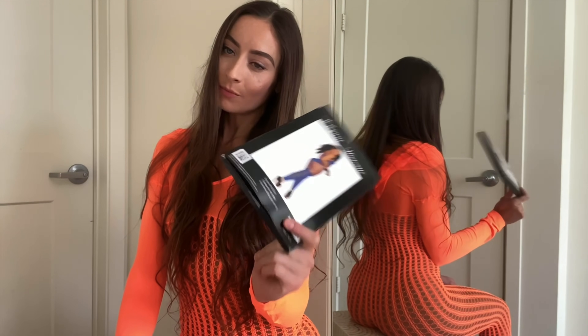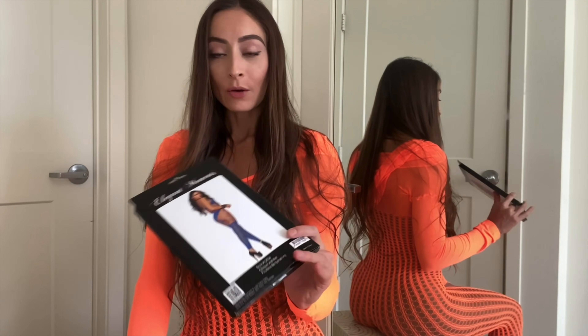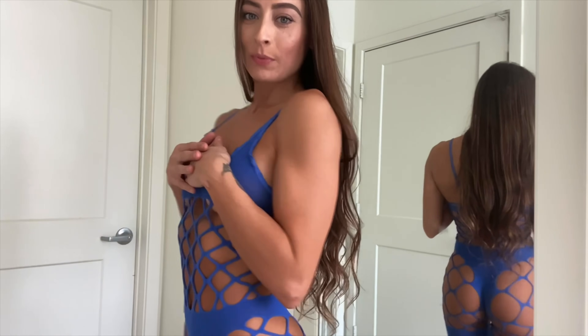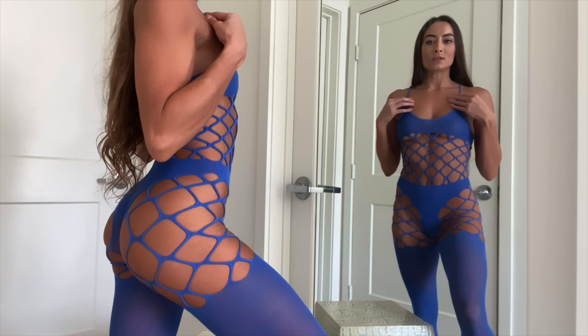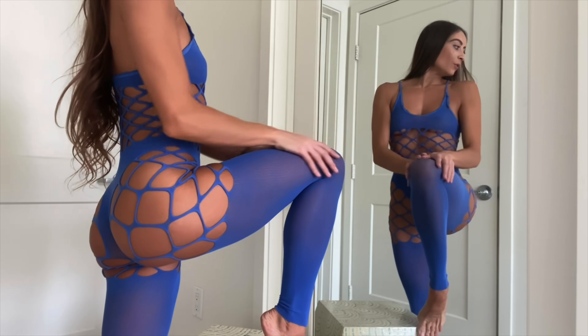All right guys, we have the last piece. I saved it for last because I'm pretty sure I've done this in one of my other previous try-on hauls, but that's okay, I'll try it on for you guys again. One of my favorite things about this bodysuit is that it has the built-in top, panties, and then these little leggings — they're really cute.